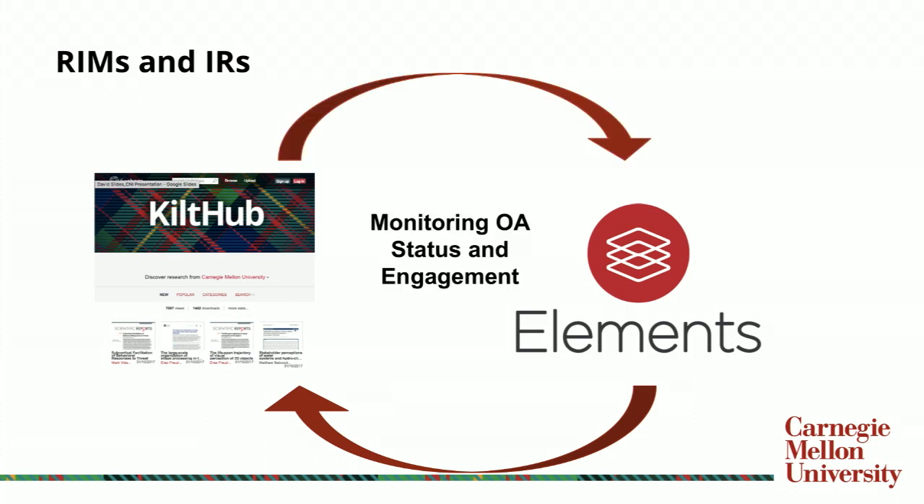With these two things connected, we're able to monitor open access — to see what has and has not been made open access. One important point: the repository is not a compliance component. We are not using it to say what has been made open access and exercising any kind of power over that. This is just making faculty aware of what they have in the repository and how it reflects within their overall research and publication view.